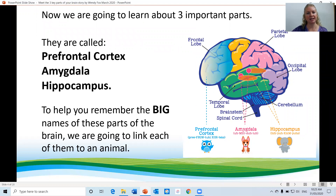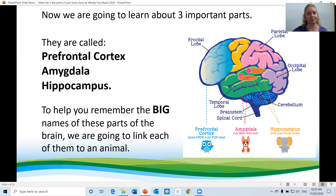They are called the prefrontal cortex, the amygdala and the hippocampus. To help you remember the big names of these parts of the brain, we are going to link each of them with an animal. Meet Wally, Gabby and Ellie. Wally is the wise old owl representing the prefrontal cortex. Gabby is the guard dog representing your amygdala and Ellie is the memory saving elephant representing the hippocampus.